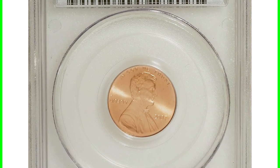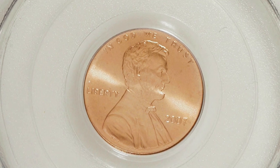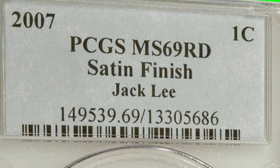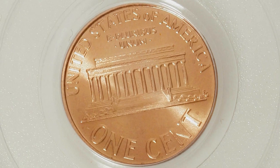Starting off with a 2007 Lincoln cent that has almost a perfect grade. The coin grading scale only goes up to 70 — this is graded at Mint State 69 Red. It's got a satin finish and it's from a famous collection, so the coin sold for over $250.